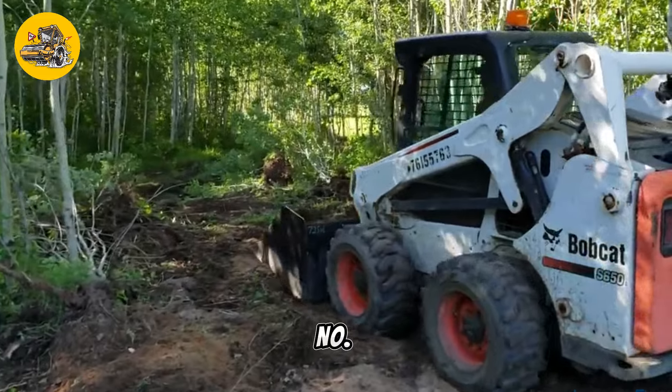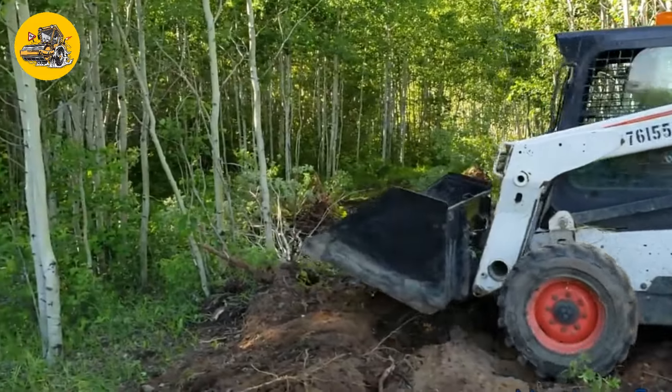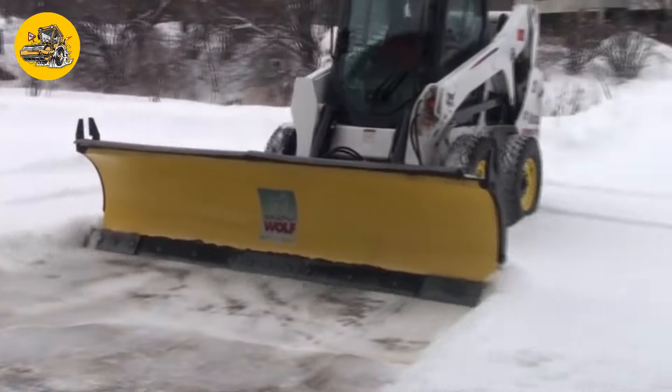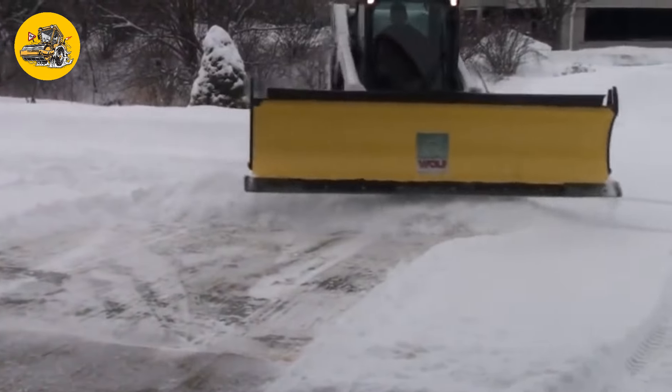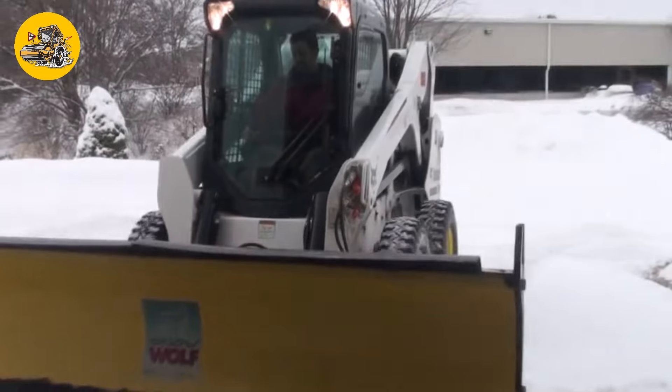Number 7, the Bobcat S650. Skid steers such as the Bobcat S650 are compact, maneuverable machines with lift arms used to attach various attachments like buckets, forks, or augers. They are versatile for tasks in tight spaces.